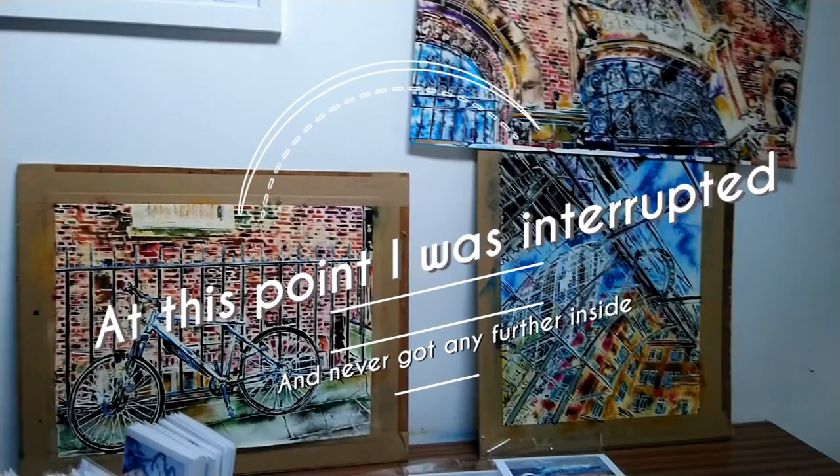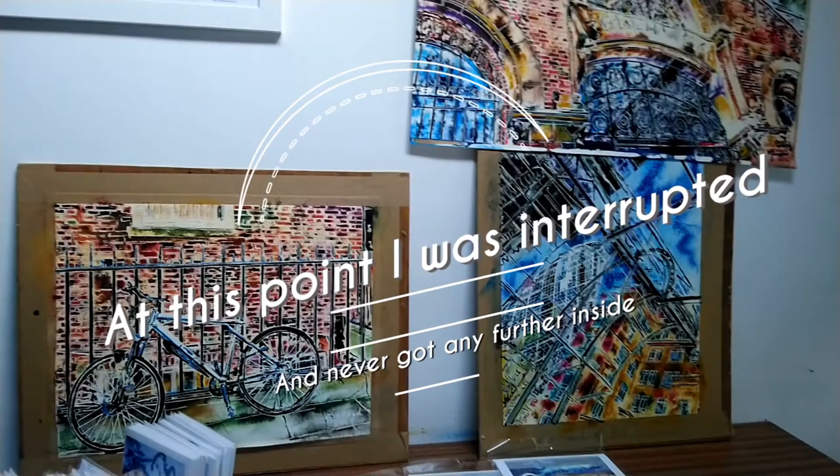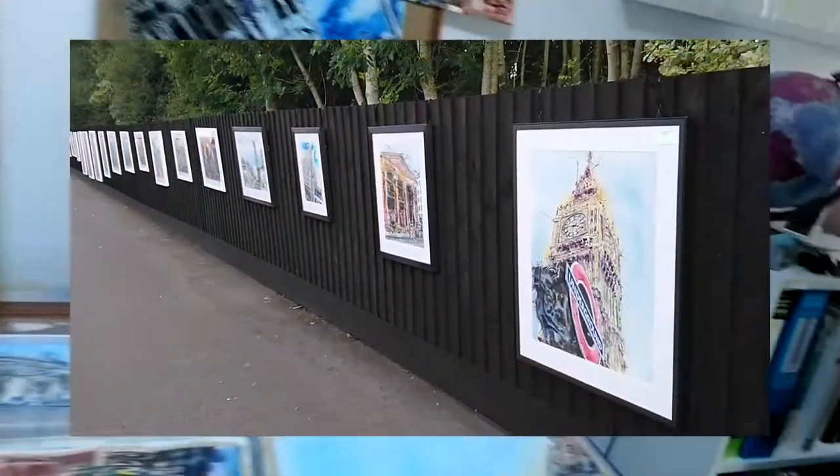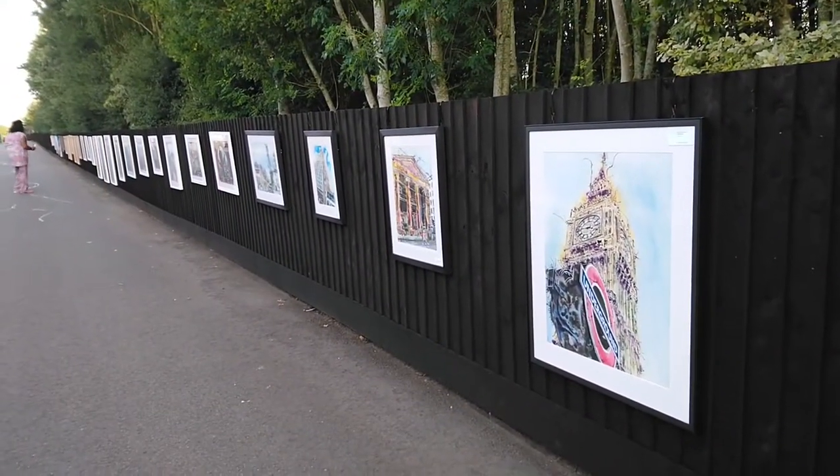Hi, it's Cathy Reid at Cathy Reid Art. I'm here with my exhibition Art on the Fence. I'll show you around the studio and then I'll show the work on the fence. This is my Art on the Fence exhibition and I'm going to take you for a little tour.